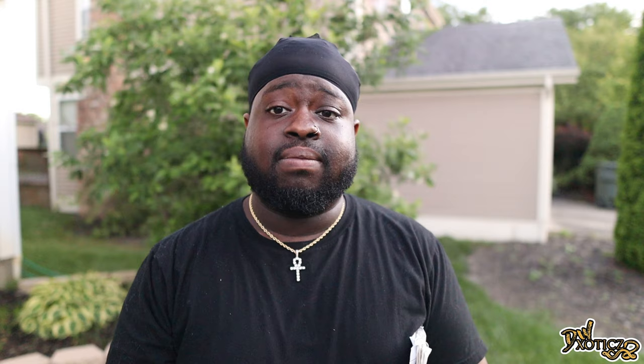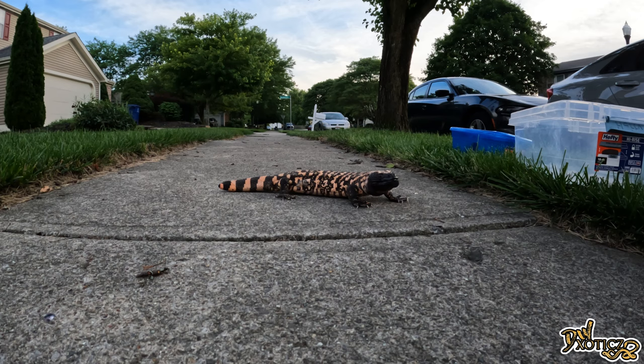That kind of begs the question: why do these guys have venom if they are slow-moving opportunistic predators? The answer is very simple — these guys are not apex predators, meaning they have other predators that will kill and eat them: big snakes, coyotes, birds that will swoop down and get them. So their venom is a defense mechanism. If they get attacked, although they're slow, these guys will swing around on you very fast — that's from experience, which is why I use gloves.